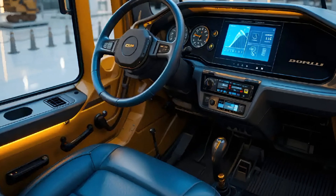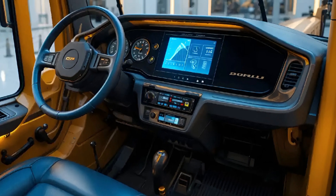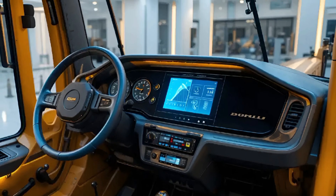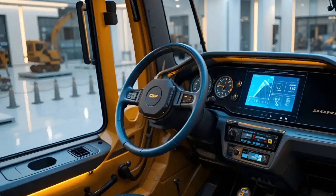Another major highlight of the 336E is its fuel efficiency. CAT's smart mode system automatically adjusts engine speed and hydraulic power to match the workload, meaning you save fuel when you don't need full power and get maximum performance when you do.